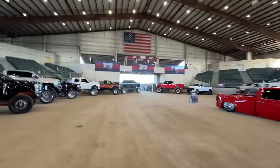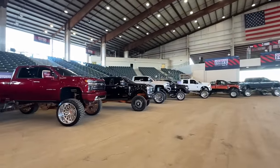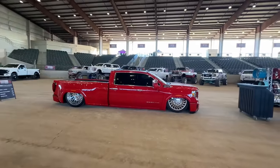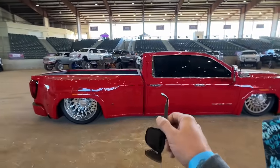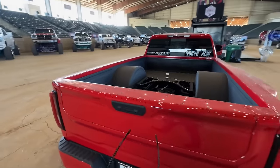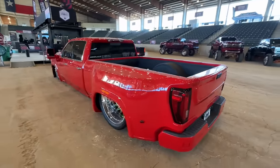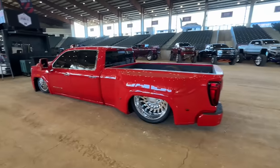This is obviously the American Force booth, so all these trucks out here are going to have American Force wheels on them. I think this was one of the first trucks I've seen Fat Fabs do — it's just awesome. I might have seen this one at the last LST show I came to, but maybe it wasn't painted yet. I don't remember.